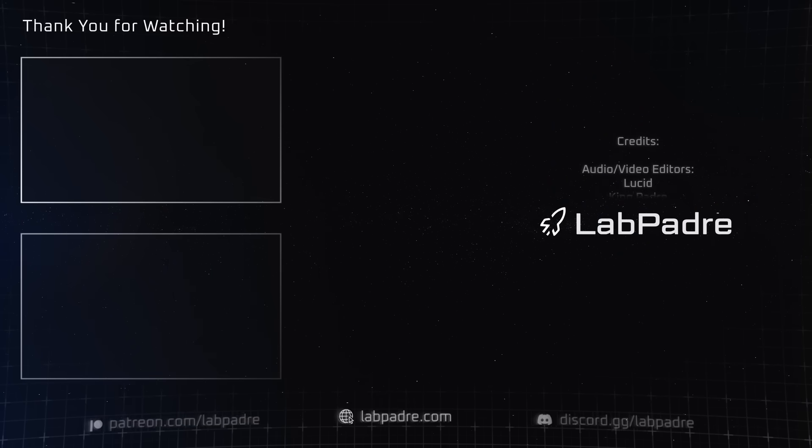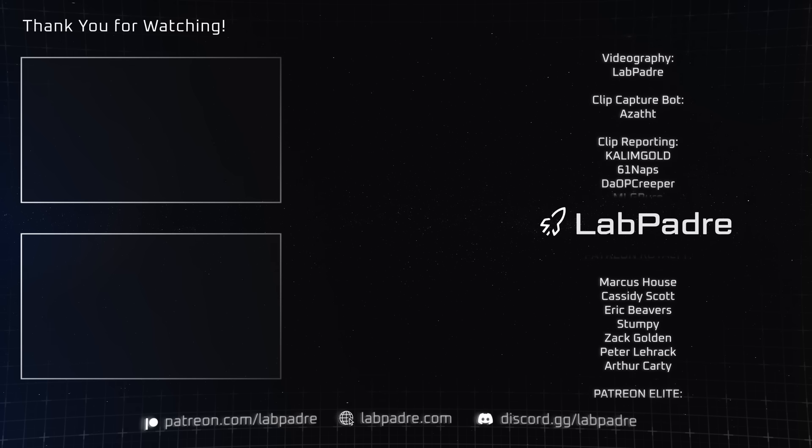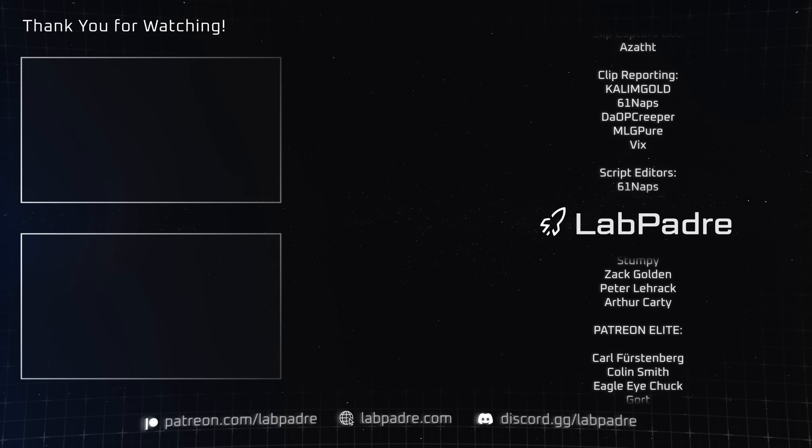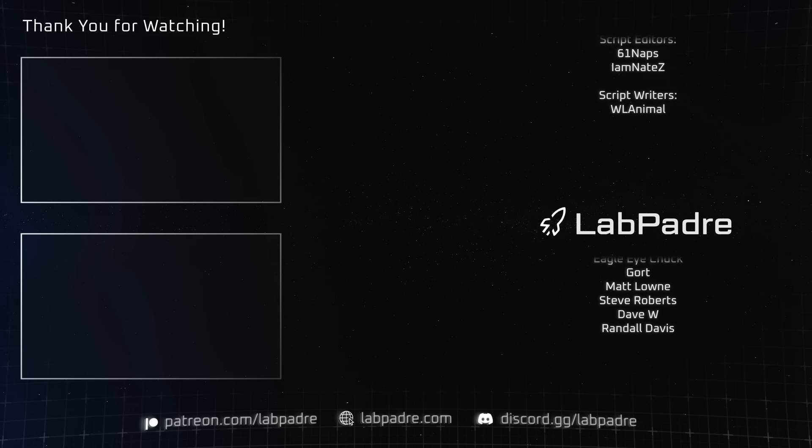And there you have it, another SpaceX and Starbase weekly update brought to you by LabPadre. Don't forget to hit the like and subscribe button if you haven't already, and we'll see you next week. Thanks for watching. LabPadre, out.